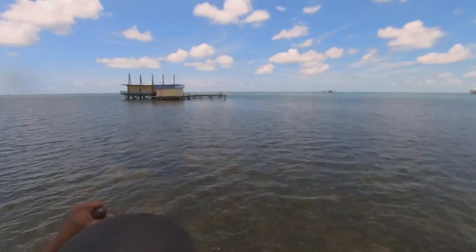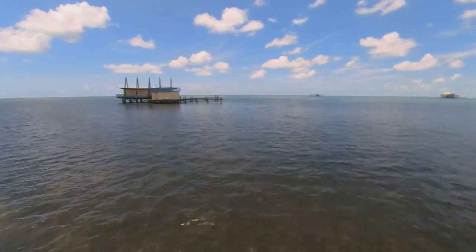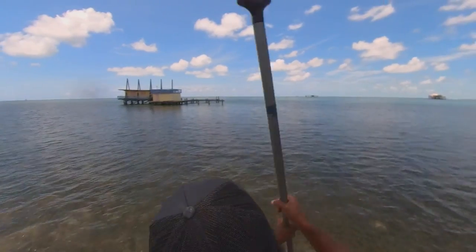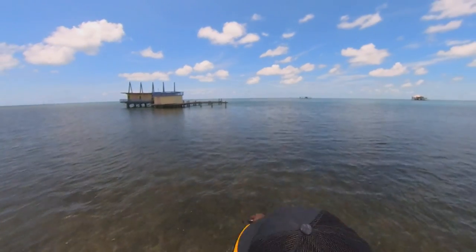And here we are. After a few more minutes of paddling, here we are at the first stilt house. We ended up visiting just one because the wind was picking up and we didn't want to get stuck out there.